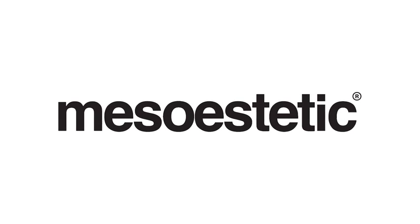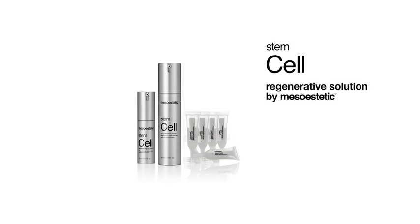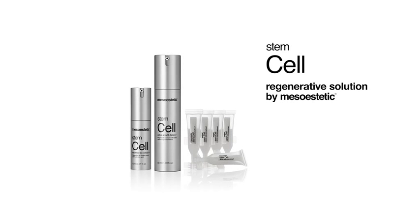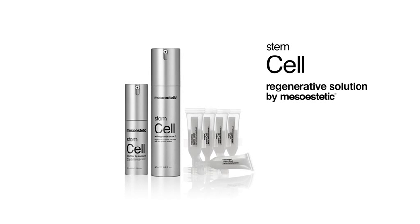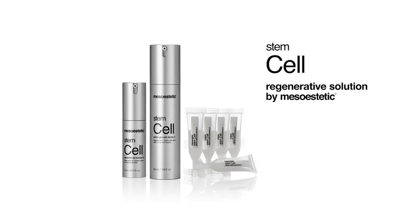Mesoesthetic anti-aging protocol: Stem Cell Regenerative Solution by Mesoesthetic. Skin stem cells are the direct precursors of the cells found in the different dermal layers. With the passing of time, their activity slows down and the skin loses its capacity for renewal, resulting in lack of tone and deep wrinkles. Stem Cell is a cosmeceutical line with high concentrations of plant stem cells formulated to reverse cell regeneration slowing down, strengthening the connective tissue structure, and improving skin quality and texture.